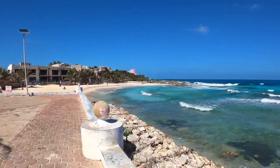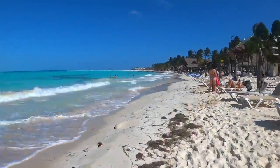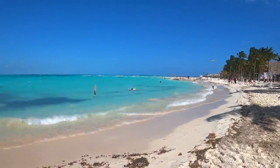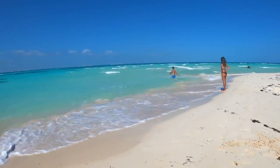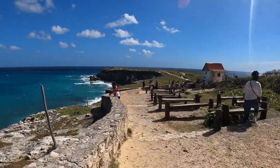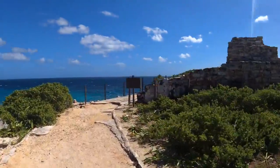Isla Mujeres also features Tortugranja, the Turtle Sanctuary, and Girafon National Reef Park with snorkeling, zip lining, kayaking, and much more. The island is small so it's easy to see the whole thing in one day. The preferred mode of travel for seeing the entire island is by golf cart, with several rental shops directly across the street from the ferry terminal.